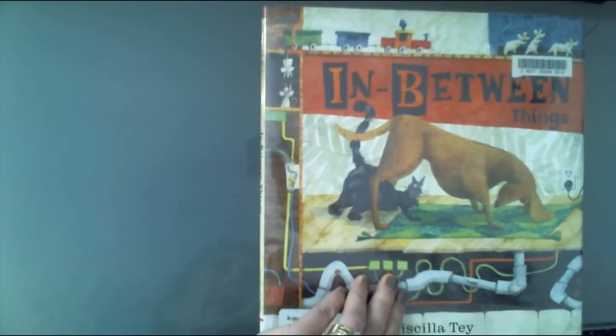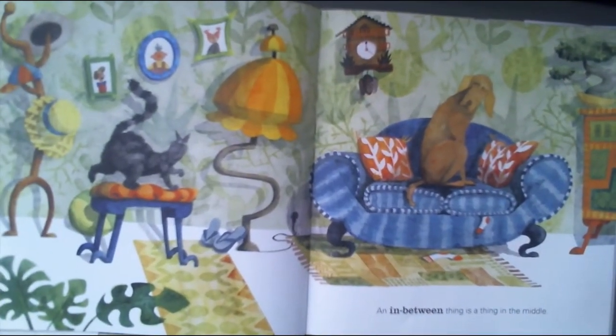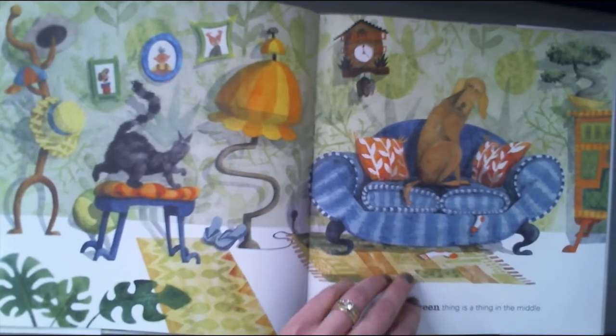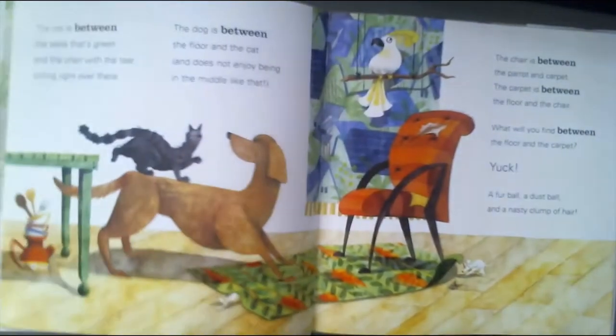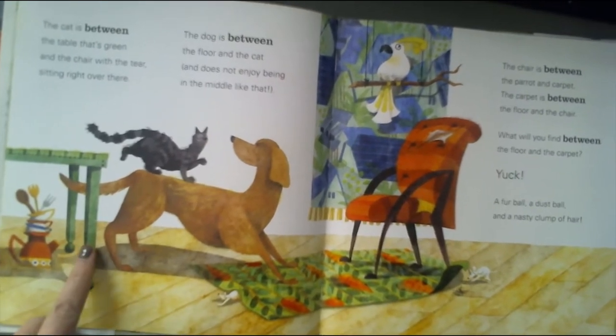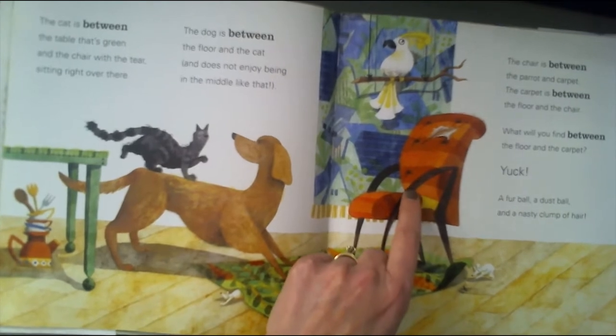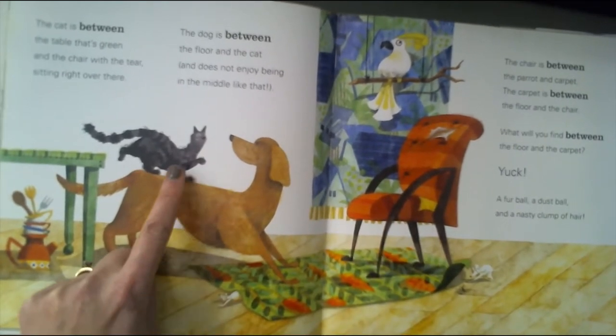In Between Things by Priscilla Tay. An in-between thing is a thing in the middle. The cat is between the table that's green and the chair with a tear sitting right over there. There's the cat in between.